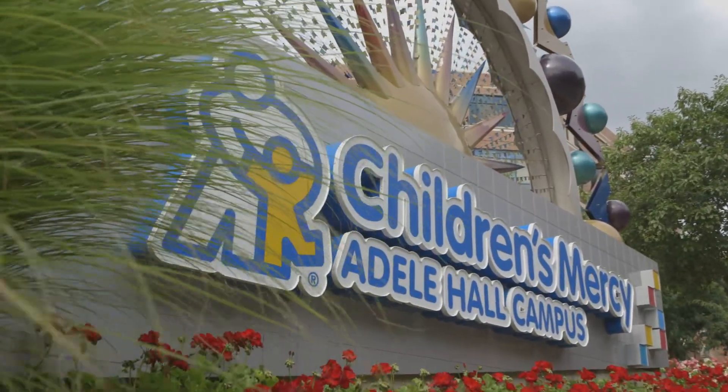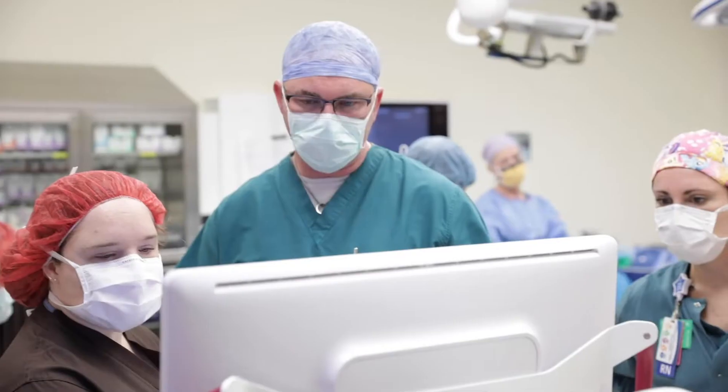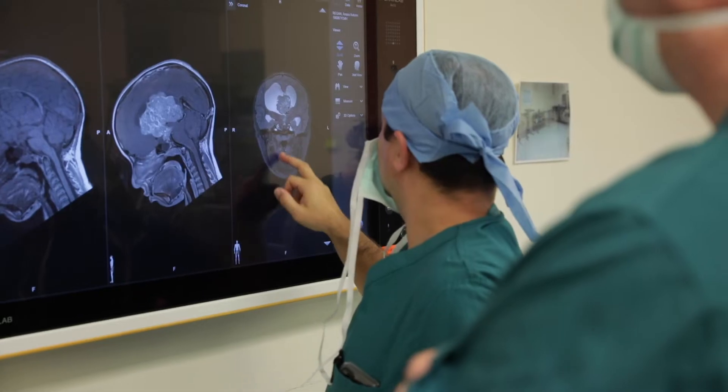At Children's Mercy, we have a Level 4 epilepsy center, which means it's the highest level there is in epilepsy care. Our neurosurgeons, our neuropsychologists, our neuroradiologists, our MRI scans — the whole team is nothing but top-notch in their field.